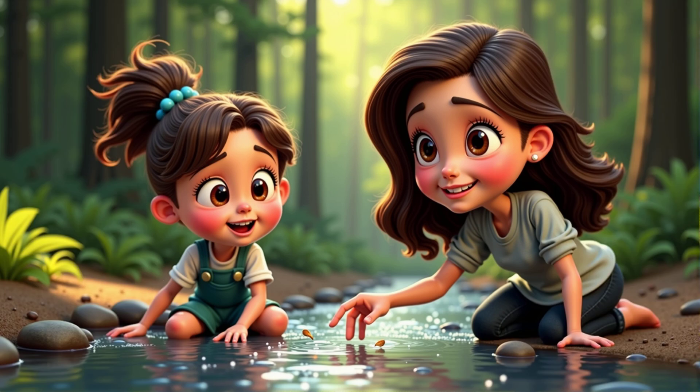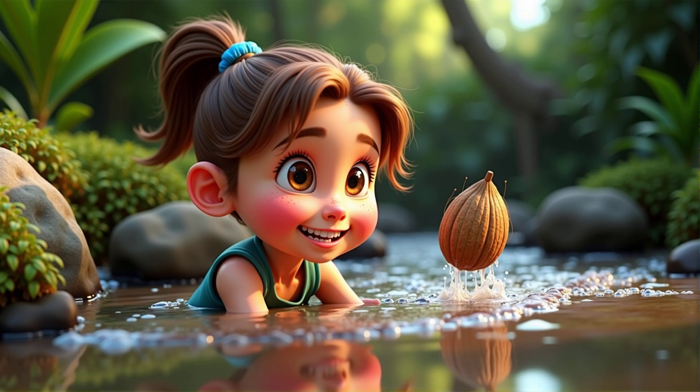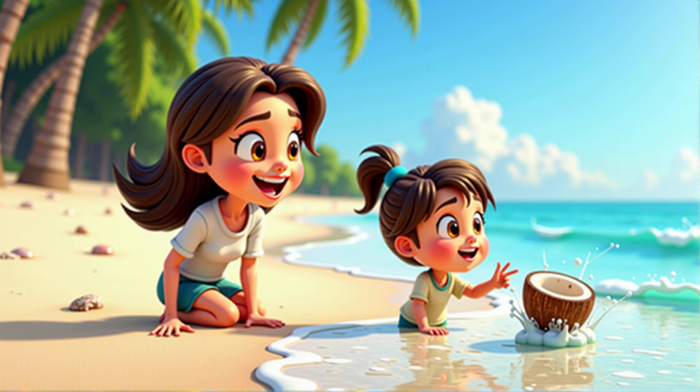Now let's think about water. How might seeds use water to travel? Maybe they float on water. Exactly! Some seeds, like coconuts, have a spongy covering that helps them float. They can travel across oceans. Isn't that amazing?